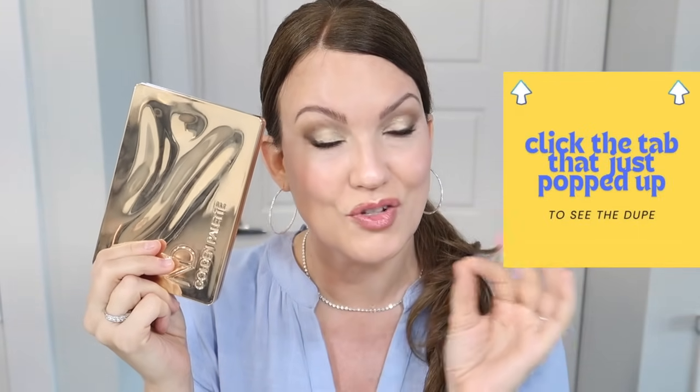I actually have a dupe for this that's only $10 or $11 and the quality of the dupe is just as good if not better — super creamy, buttery, no fallout, fantastic quality, feels very luxurious. This palette is like $70-$80 and the dupe is $10 or $11. I have this palette on one eye and the dupe on the other, and they look pretty much identical. No one can tell if you have a $4 eyeshadow palette on versus something like this. If I used this up, would I rush out and repurchase it? No, I probably will never repurchase this.